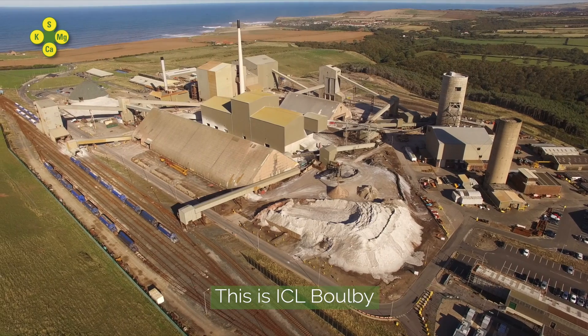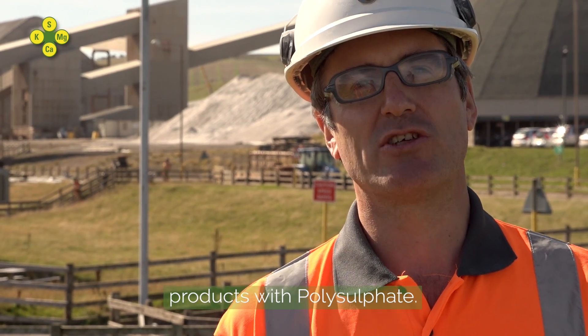This is ICL Boulby. We mine, process and manufacture products of polysulfate.